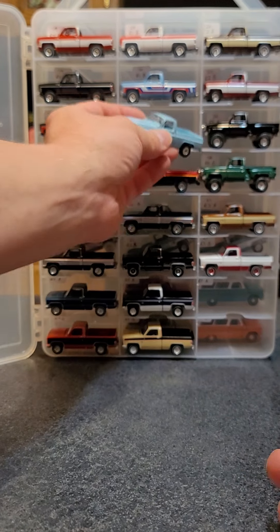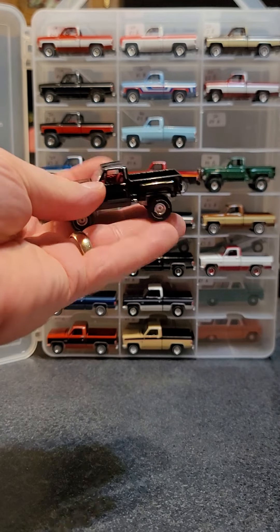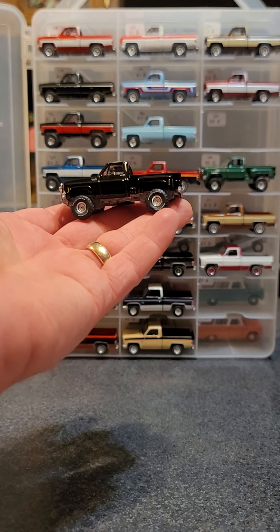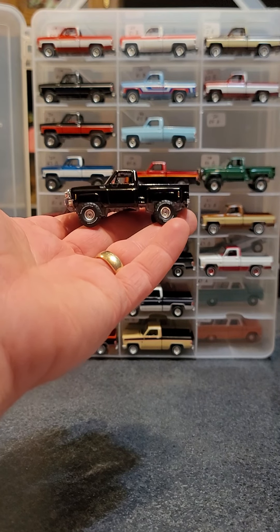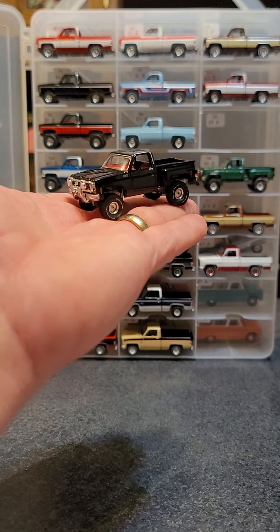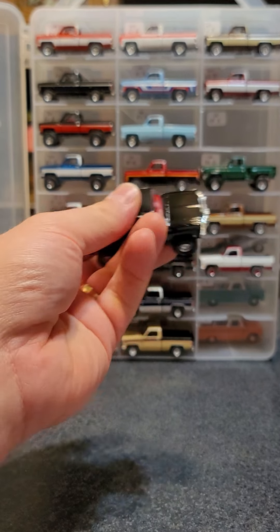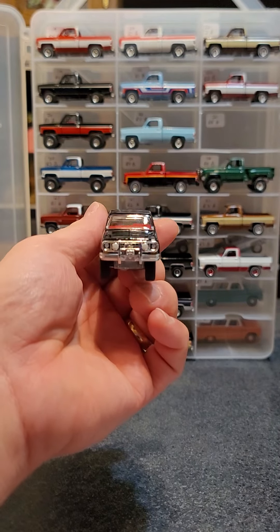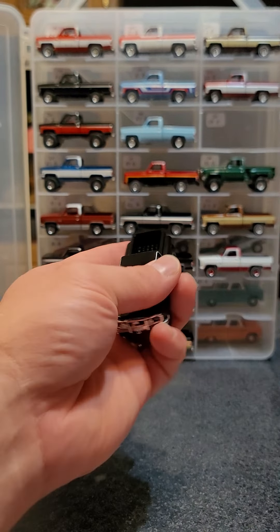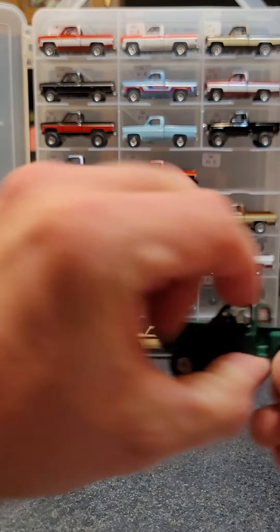Next we have another lifted Stepside. This one is from 2020 Release 5 - it's a 1980 Custom Deluxe Stepside in midnight black. It's got the grill guard and all that kind of stuff on there, pretty cool. And then there is a bright green version as the next one.